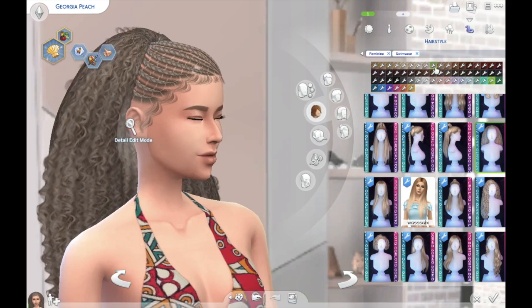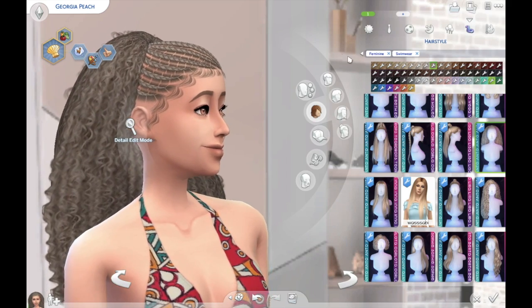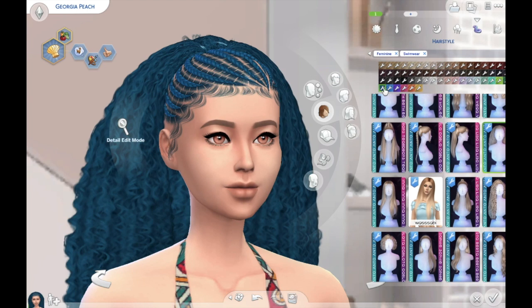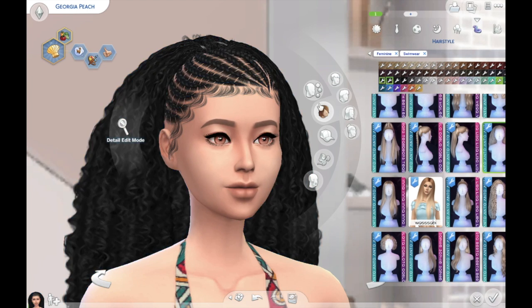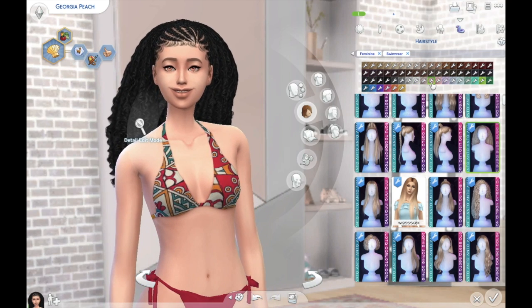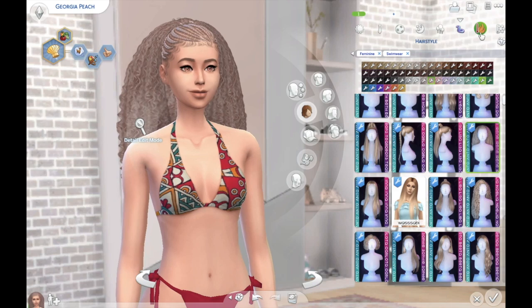Anto has been cranking out the curly hairs lately and I'm here for it. I really love it. The baby hairs are such a nice touch — I always appreciate some baby hairs.